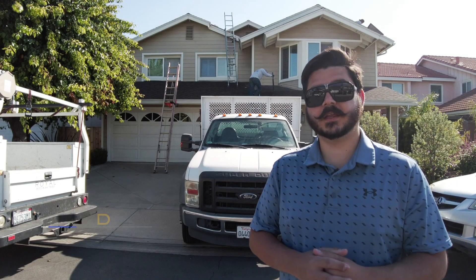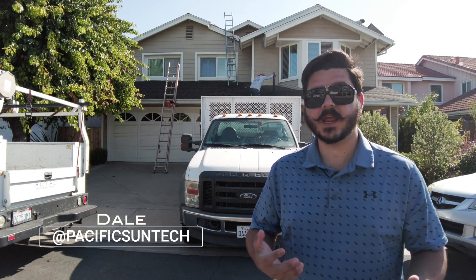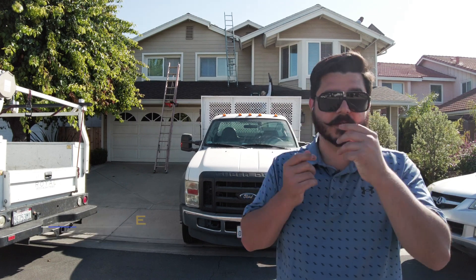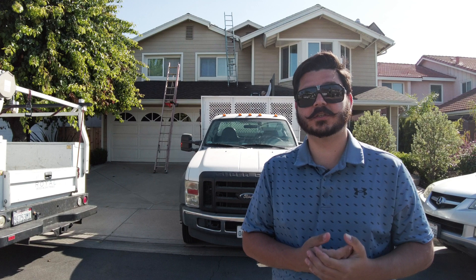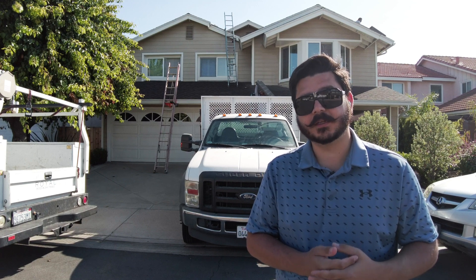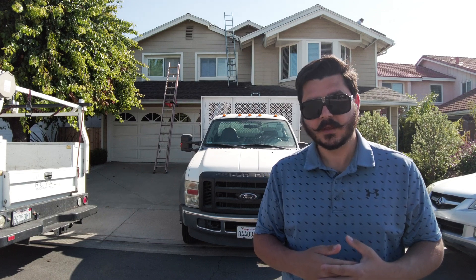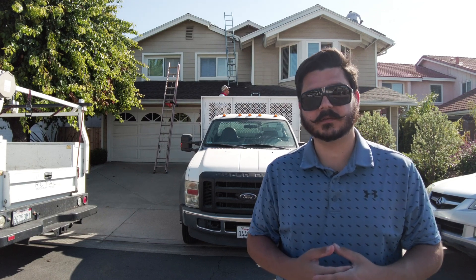Hey there, Dale here with Pacific Sun Technologies. Today I'm bringing you out to a project we have going on in Irvine. I'm super excited to showcase this property to you because what we're doing is removing an existing solar system that doesn't quite meet the customer's needs.